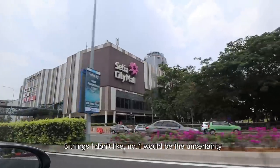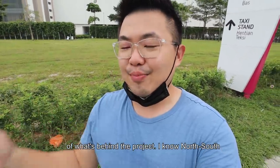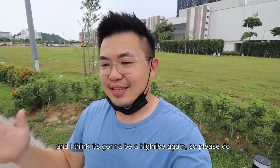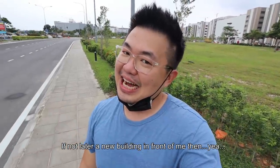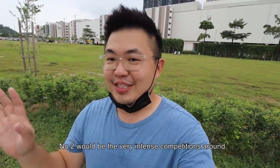Three things I don't like. Number one is the uncertainty of what's behind the project. North-south facing is good, but it might be a further phase — likely a high-rise again. Please check with the developer exactly what will be built there. Number two is the very intense competition around — you have Dodo right next to you, Forum coming out, and SCR City Residence coming out.